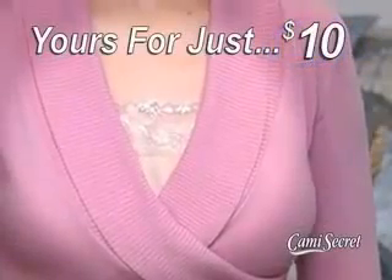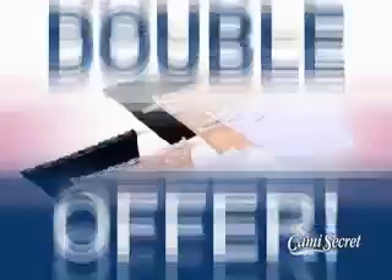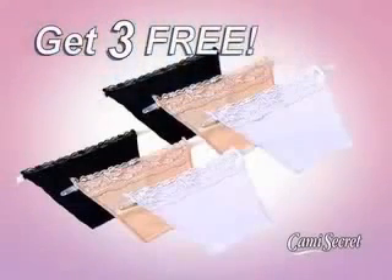Call now and get your Cami Secret for just ten dollars. You'll receive black, beige, and white to keep all your necklines perfect day or night. But call right now and we'll double the offer and give you three more Cami Secrets for free.